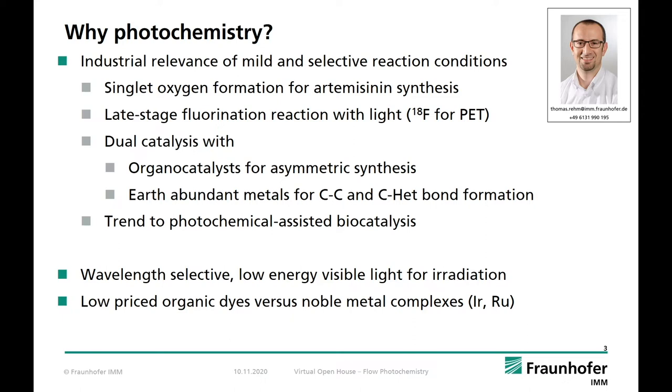One important trend needs to be mentioned as well: photochemical assisted biocatalysis. Visible light photocatalysis is highly compatible with biocatalysis and offers a broad application range for API synthesis under very mild conditions. The use of visible light in conjunction with LED technology allows wavelength-specific irradiation without costly heat management and safety issues as is the case for classic mercury or xenon lamps. Finally, there is great progress in the synthesis of tailor-made dyes and sensitizers which supersede iridium, ruthenium, or any other expensive noble metal.